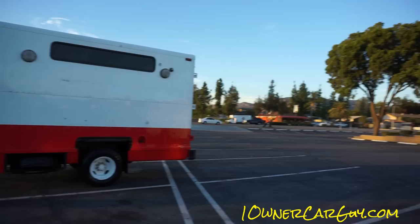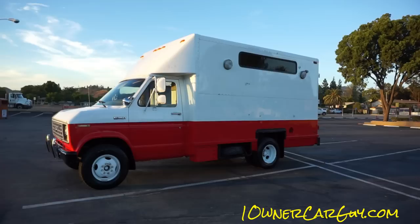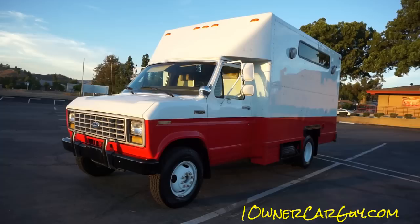It is an absolutely beautiful van. If you want something that's cool and easy to work on, this is it. I do love the more square-body look. I like the new ones too — I'm not against them or anything. This has duallys in the back, just like the one that went by.